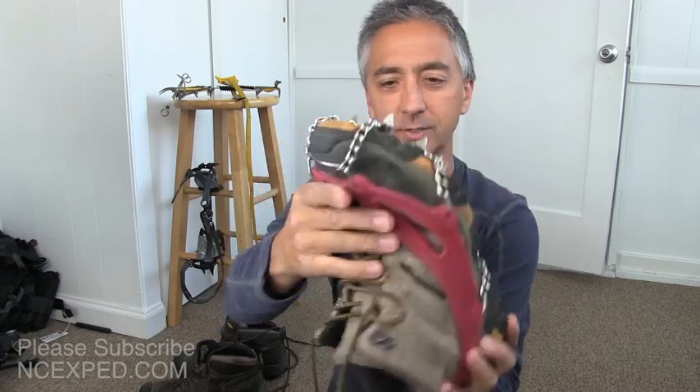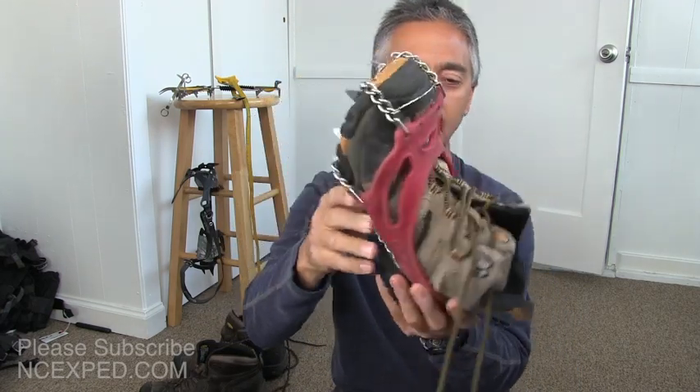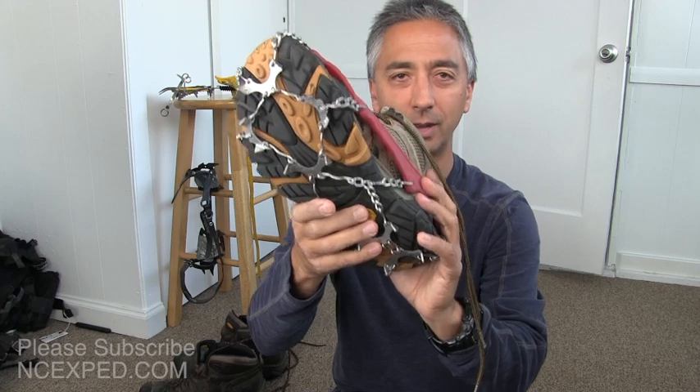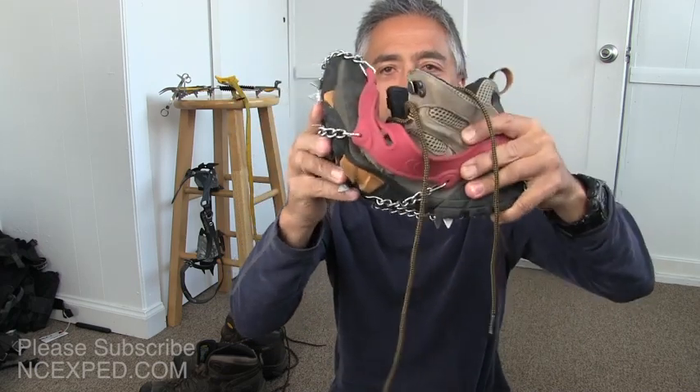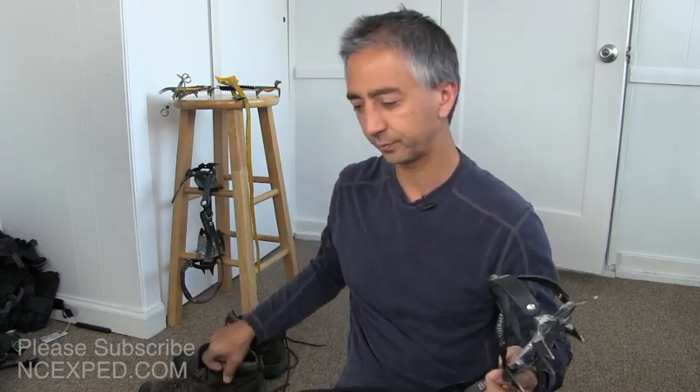These are sized XL on size 11 boots — I've got another video talking about micro spikes in general, so you can check that out. Clearly that works: on a completely flexible boot, these micro spikes stay on the boot very easily versus trying to put crampons on — it's just not going to happen.